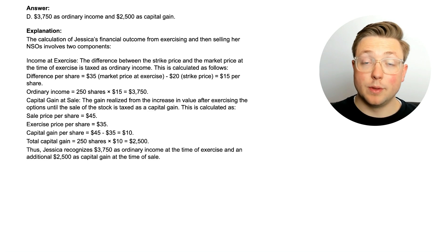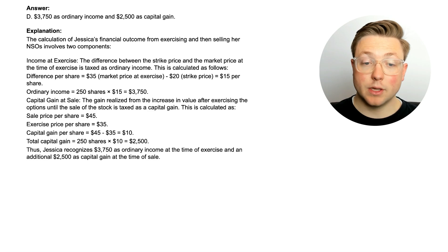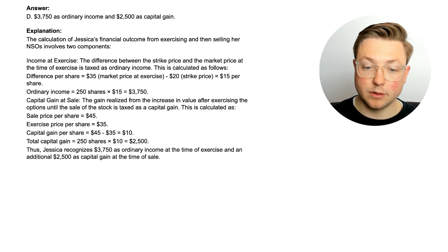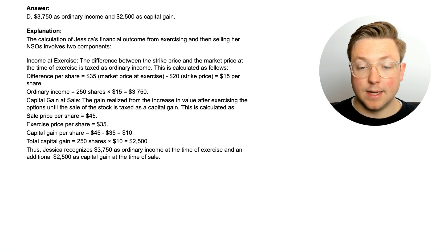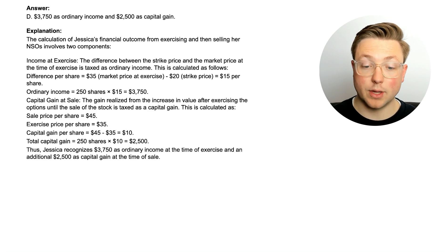The answer is $3,750 of ordinary income and a $2,500 capital gain. The calculation involves two components. First, income at exercise: the difference between the strike price and the market price at the time of exercise, taxed as ordinary income — that's $15 per share times 250 shares, equaling $3,750. Second, the gain realized from the increase in value after exercising until the sale is taxed as a capital gain. This is the sale price per share less the exercise price per share, giving $10 per share, for a total capital gain of $2,500.